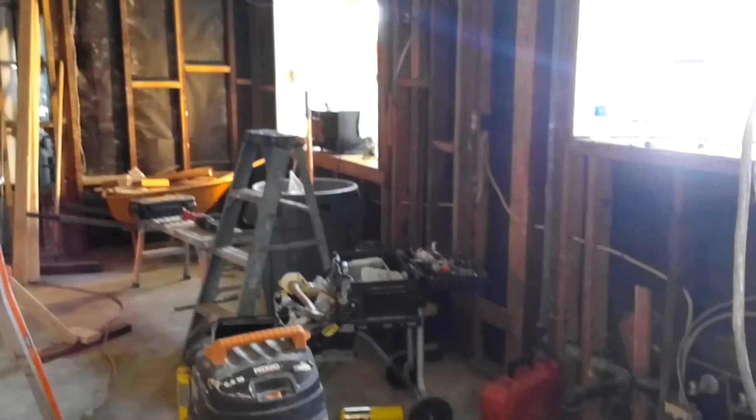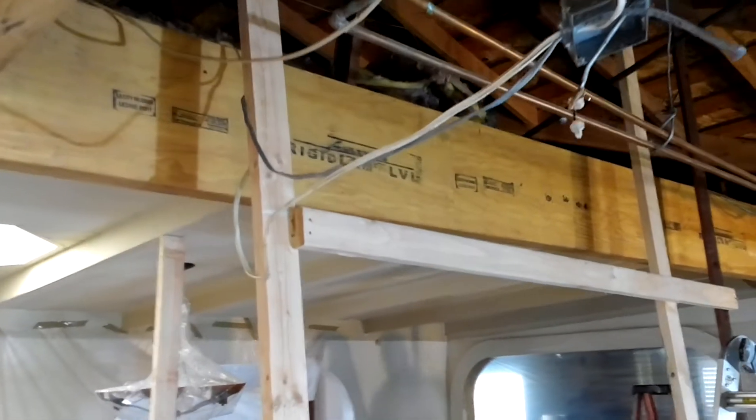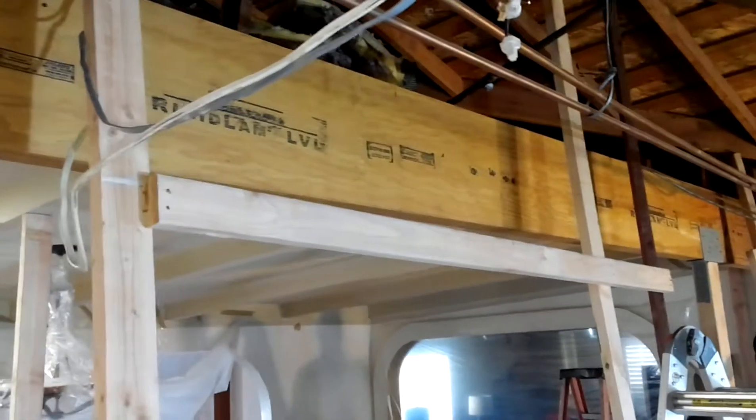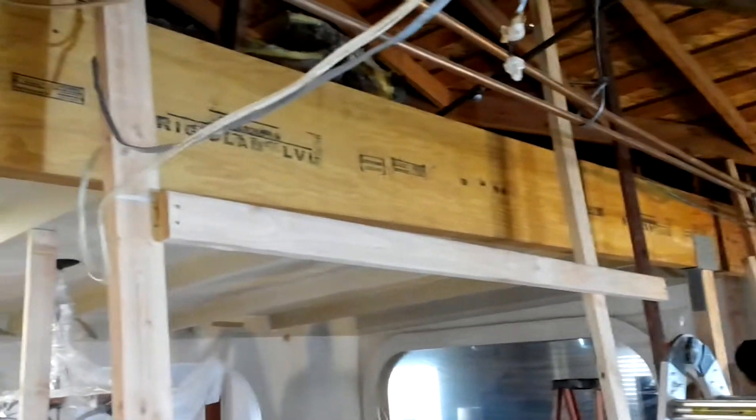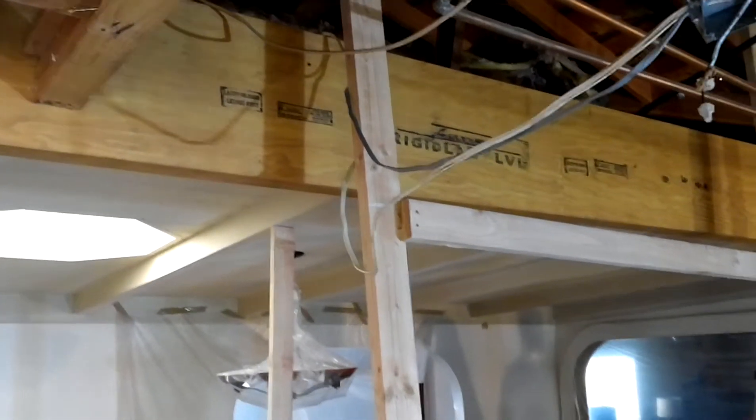We'll get it in top shape in no time. Right now we're in the framing stages and today we just put up the rigid lamp. That rigid lamp is going to have a span of approximately 18 feet of wide open space.